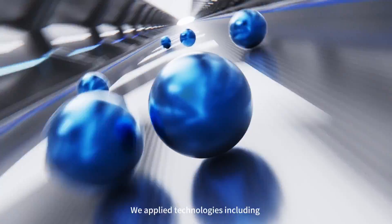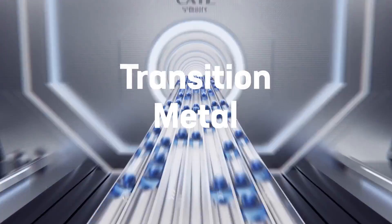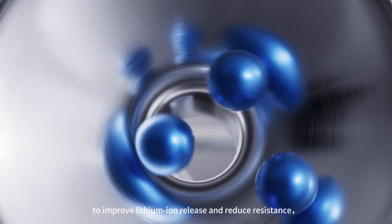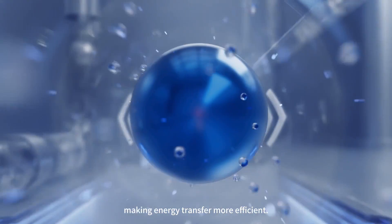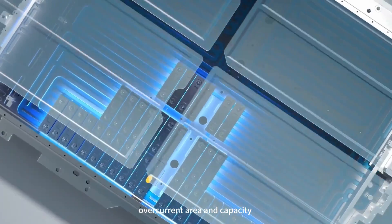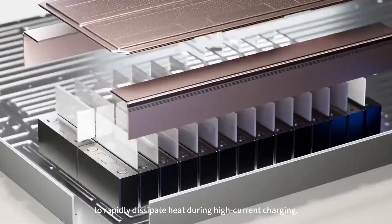We applied technologies including fast lithium ion conductive coating, the addition of transition metal elements, and new nanometer encapsulation to improve lithium ion release and reduce resistance, making energy transfer more efficient. We also expanded the overcurrent area and capacity of the terminals and the battery system to rapidly dissipate heat during high current charging.